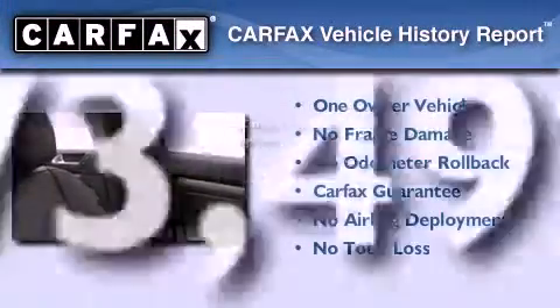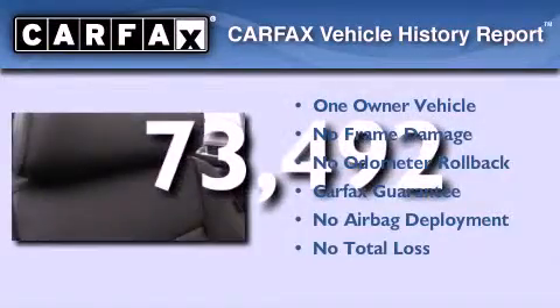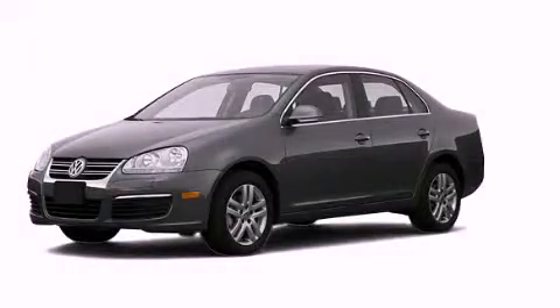This Volkswagen has had only one owner, and it qualifies for the Carfax Buyback Guarantee. Stop by today and test drive this automobile for yourself.